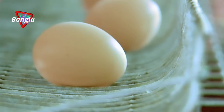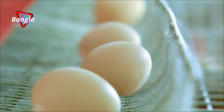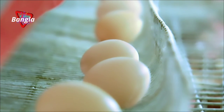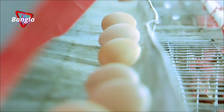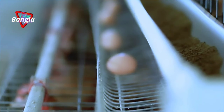Large eggs with brown-colored shells are a favorite among buyers. The specialty of these eggs is a smaller yellow yolk and a larger proportion of egg white. Lesser cholesterol and the presence of more omega-3 fatty acids make these eggs a special treat.